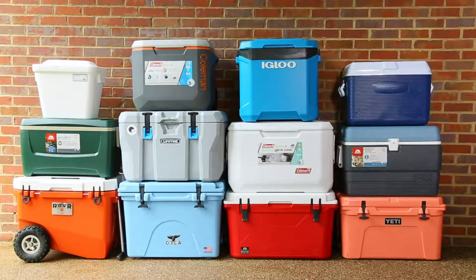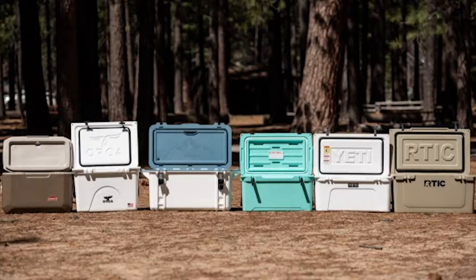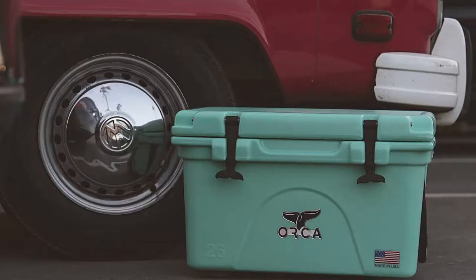It's got to be durable, portable, keep the elements out, and keep the cold in. The coolers industry has exploded in recent years too. We found over 50 cooler brands in our research, and economic experts predict that by the year 2027, the global portable coolers market is going to be over $12.2 billion.